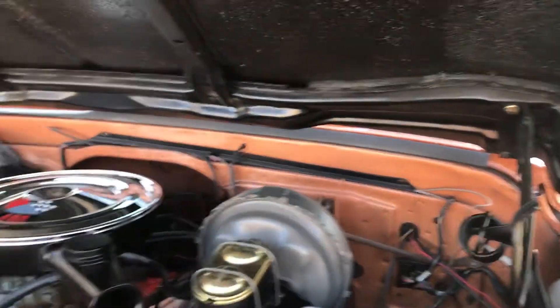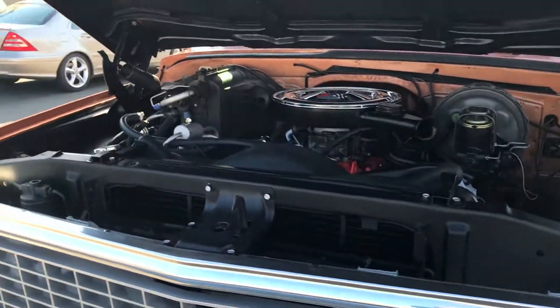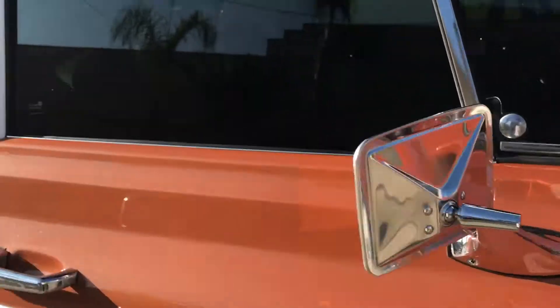Look at that — disc brakes and all that. It's an AC cab. This is just a beautiful truck. Original grille. This truck is pretty much solid. If I had the money, I'd buy this truck. This is actually one of my dream trucks — Cheyenne Supra. I'll show you guys the interior again.